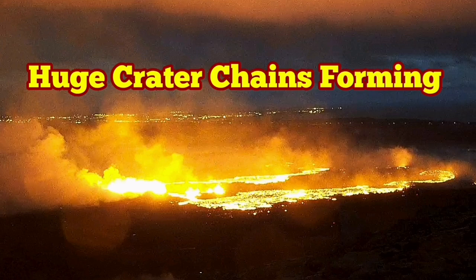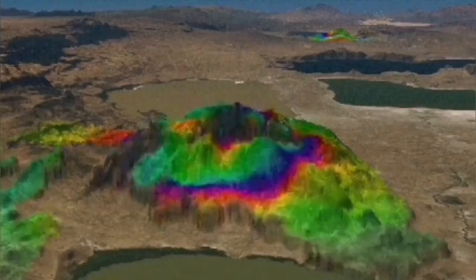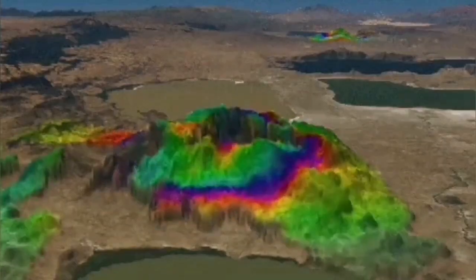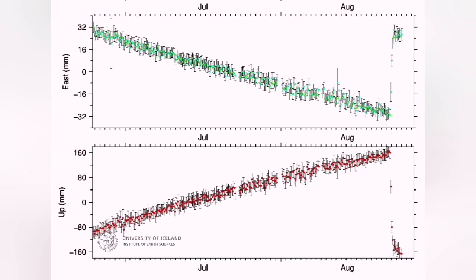The eruption in the Svartsengi volcanic system has some very interesting features which are patterns actually repeated in the previous eruption. We can see the uplift and downfall of the land, and you can follow that in the GPS data we have — this is the distance from the ground to the satellite measured over time.